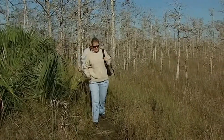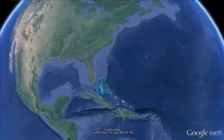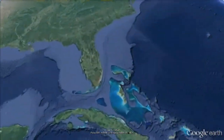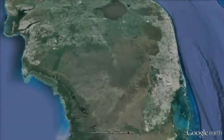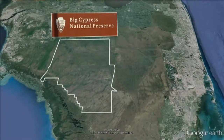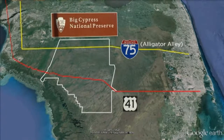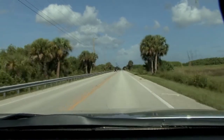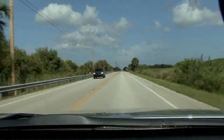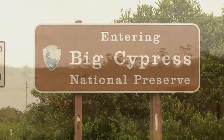If trekking through the river of grass that is the Everglades seems daunting, there is an area connected to the Everglades that is very accessible. Big Cypress National Preserve has two main roads that run right through it — Interstate 75 and US Highway 41, more commonly called the Tamiami Trail — cutting right through and providing travelers immediate access to one of the most amazing landscapes in South Florida.